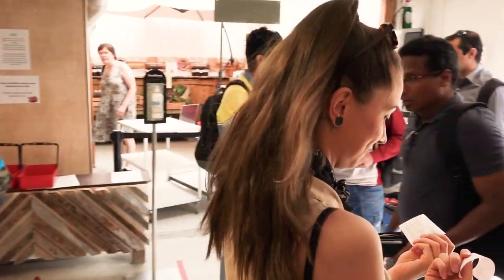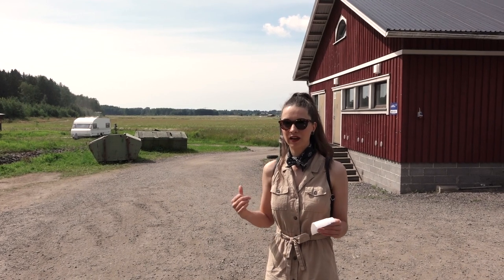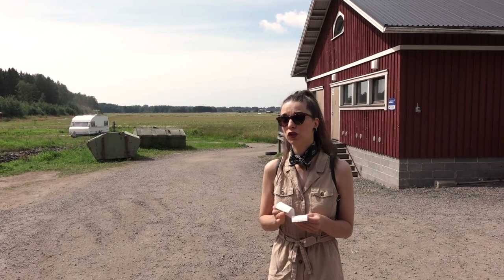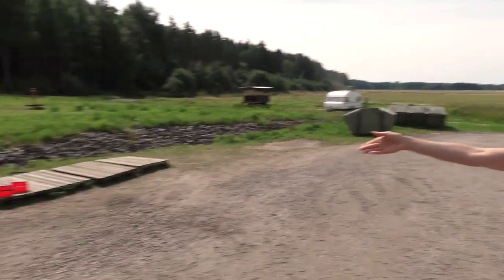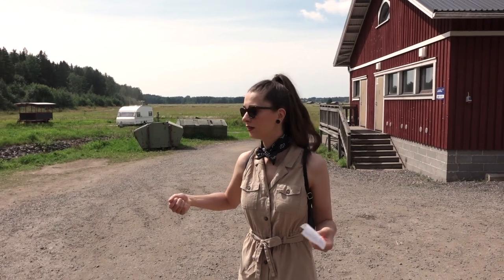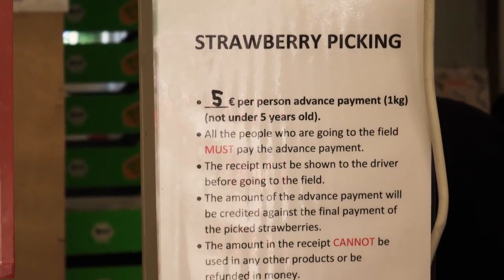We have a receipt and we can get to the van to take us to the field. We paid 5 euros per head, which is 10 euros altogether — me and Jani, who is behind the camera. For these 10 euros we get a free ride to the field. One ticket is for two kilos of strawberries, so we have already paid for four kilos. You basically borrow the buckets, pick as many strawberries as you want, and at the end they measure how many you've got and you pay extra on top of the four kilos already paid.